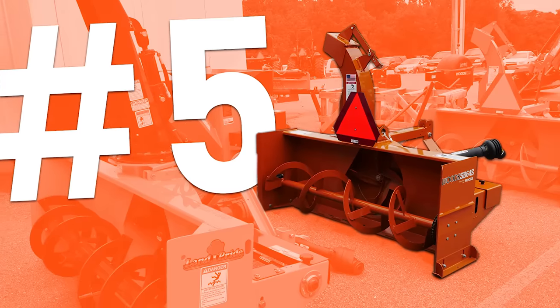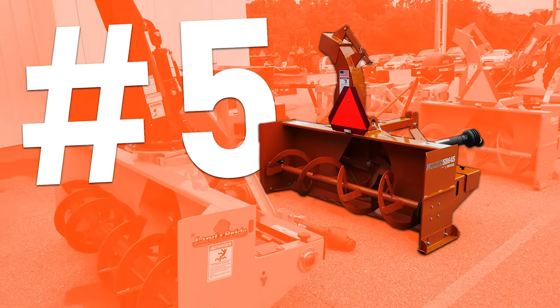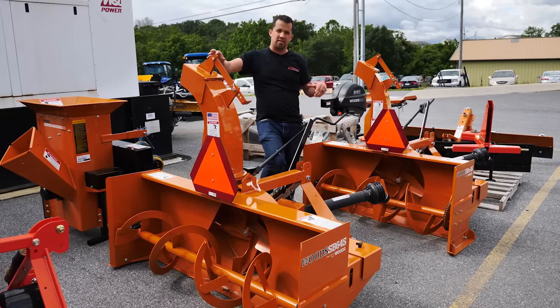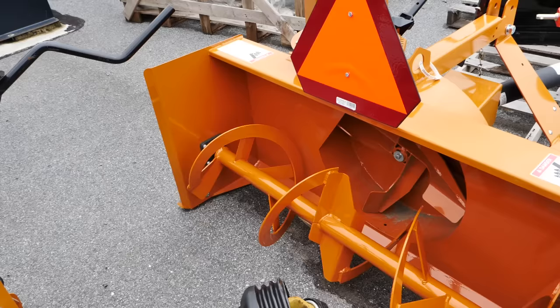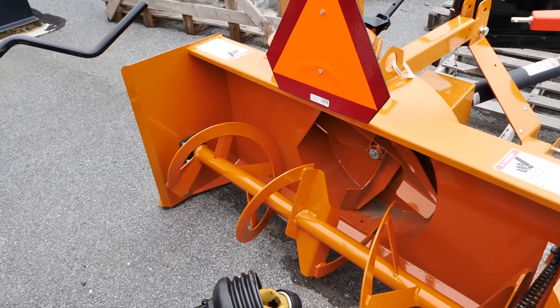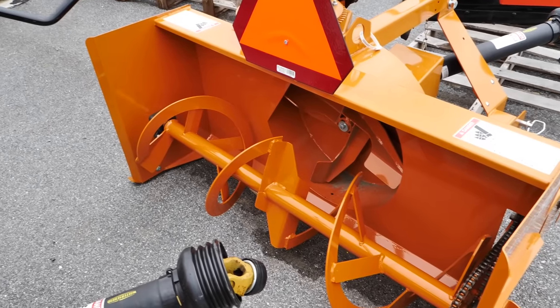Number five most frustrating implement to use is a three-point hitch snow blower. A little surprised to see this one make the list because it is something that we actually sell quite a lot of, but I think I know where the frustration comes from. It is an implement that you need to fundamentally operate in reverse, which is a literal pain in the neck because you're craning your neck over top of the tractor constantly to be able to see where you're going.